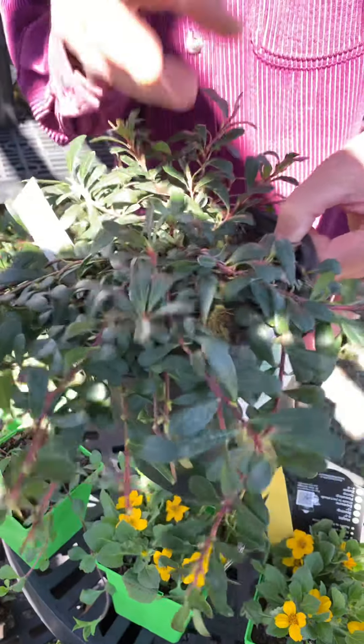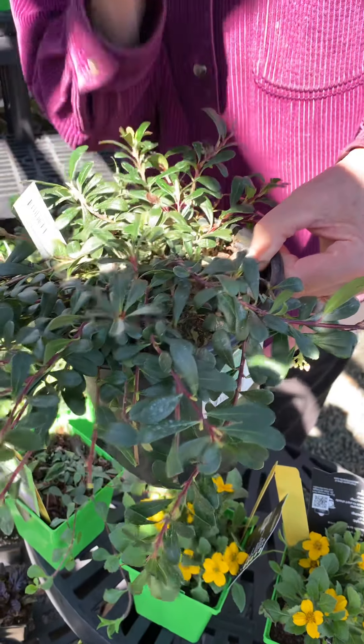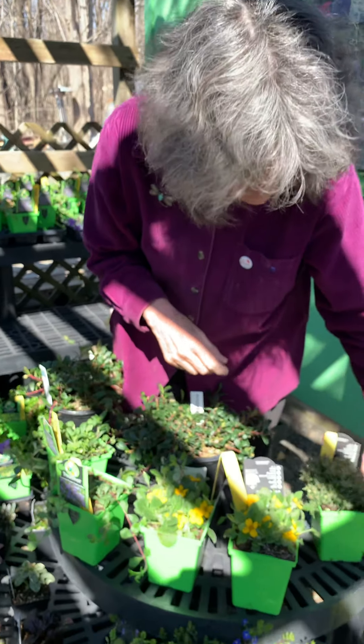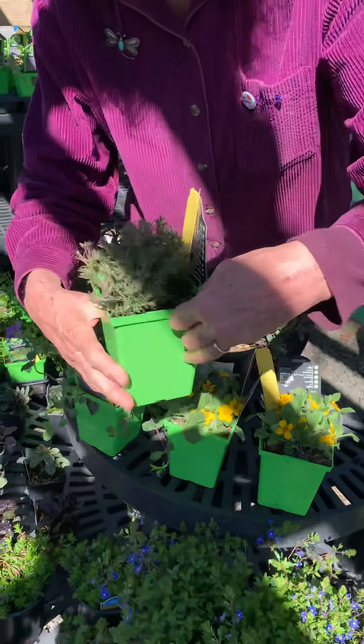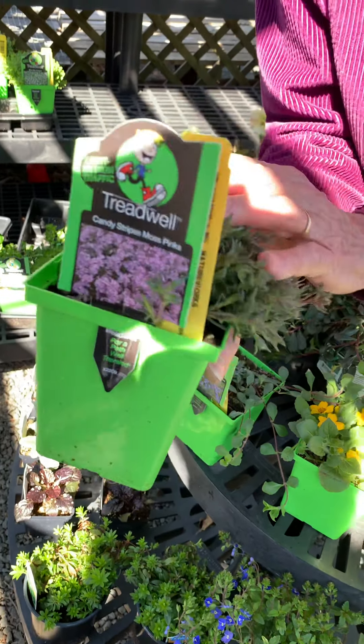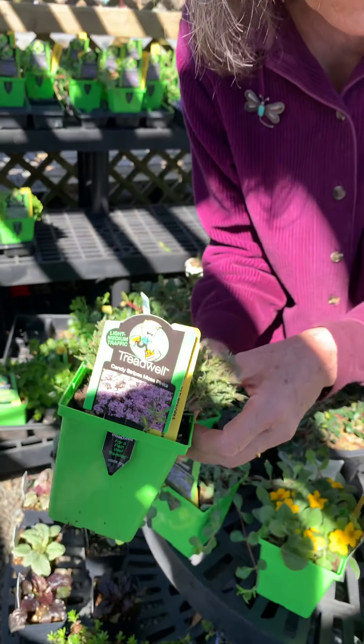This is bearberry, Arctostaphylos — a semi-woody ground cover, like a low shrub, with flowers and little berries. It likes sun and really well-drained or sandy soil. And then this is good old-fashioned creeping phlox, or may pinks, which is also native. It won't be blooming for a little while but it's great for full sun.